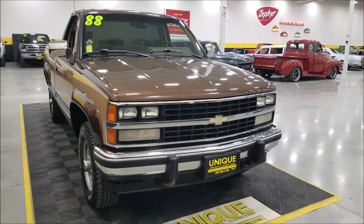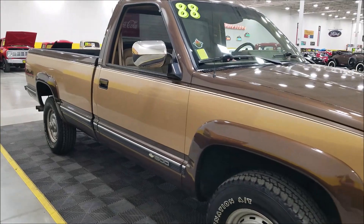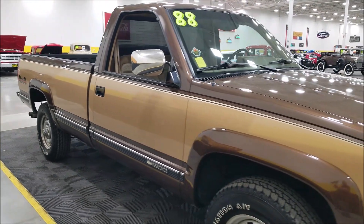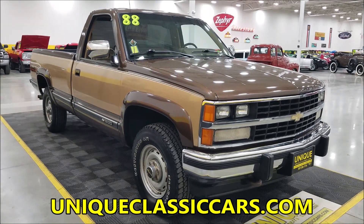As far as color on this one, this would be considered a medium brown metallic and copper beige combination. That is the original color this truck would have come from General Motors with.